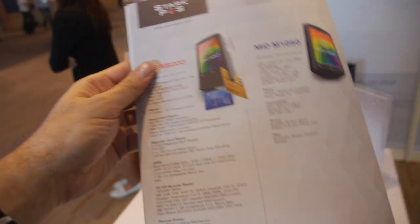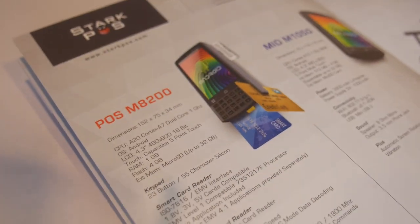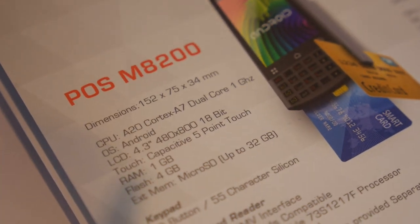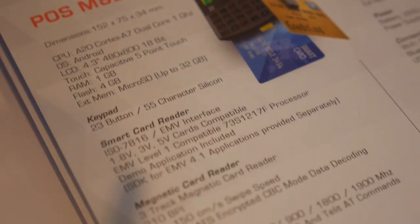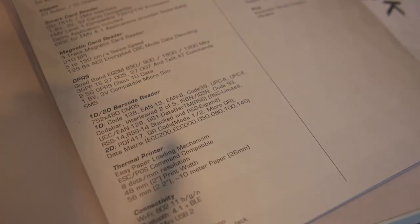The CPU is a dual-core Cortex A7 — the A20. So there's likely an Allwinner chipset inside with the baseband.